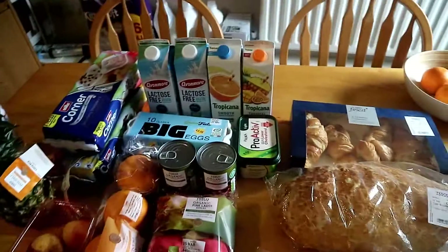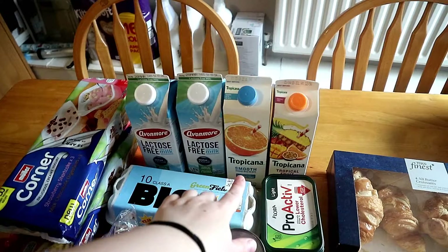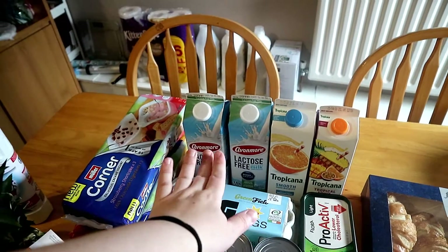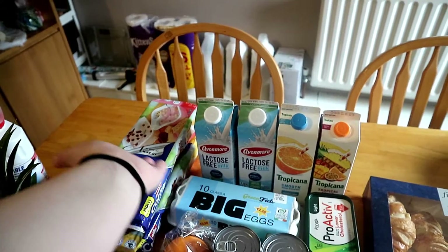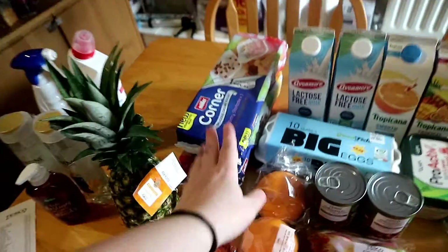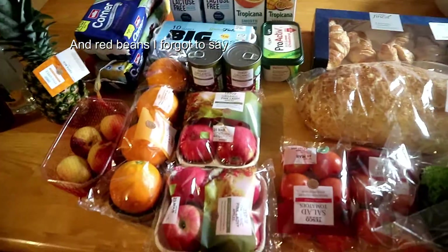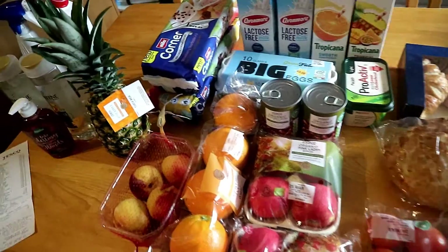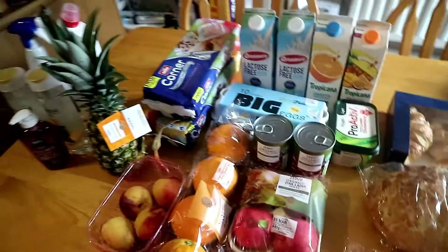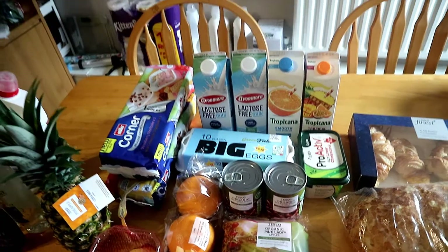Then butter, eggs, some Tropicana juices, and milk — we normally drink about two liters per week — and some yogurts. This was everything! Oh, I'm lying — we also bought some ice cream, but it's already in the freezer because we didn't want it to melt.